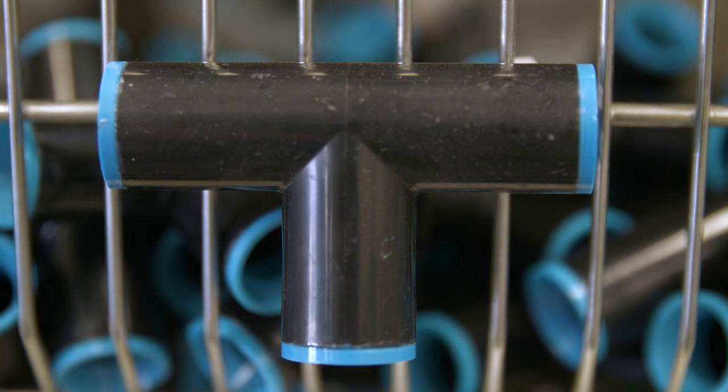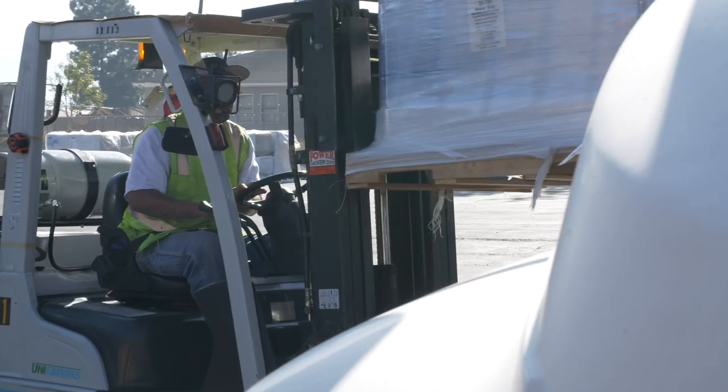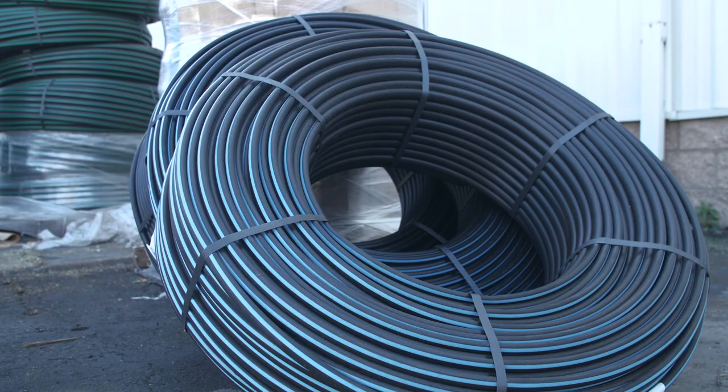We'll treat the water that's in your system so it doesn't plug your micro-irrigation systems. The irrigation that we provide is drip irrigation, micro-sprinklers. We do concrete repairs and some pump and VFD work as well.